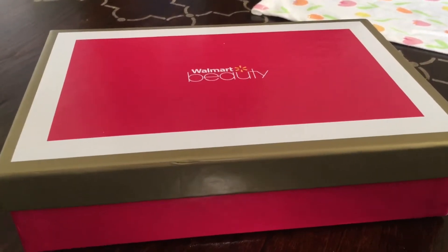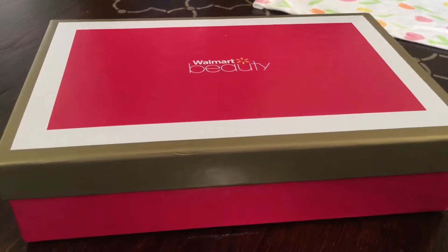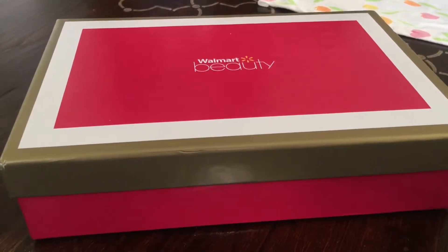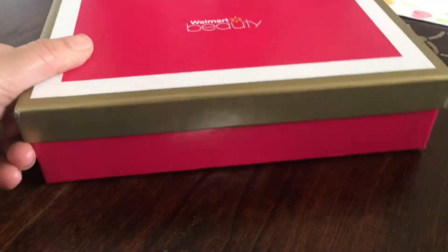Hey everyone, thanks for tuning in to Test Box Dummies. I'm coming at you with another beauty unboxing — this is for this month's Walmart Beauty Box, which is for March. I know we're in April now, but I received this in March, so I'm just a little behind on the unboxing.